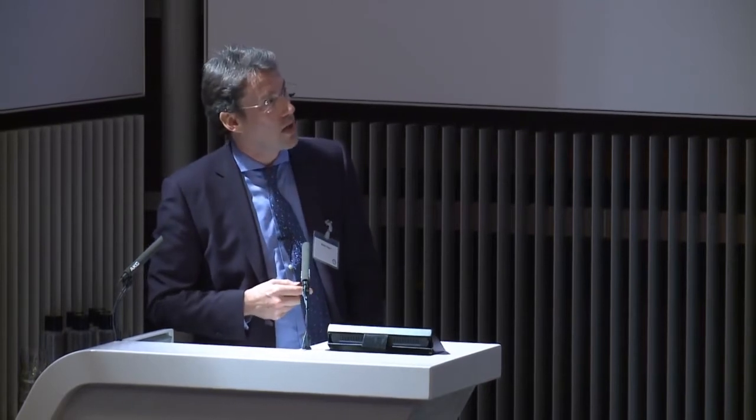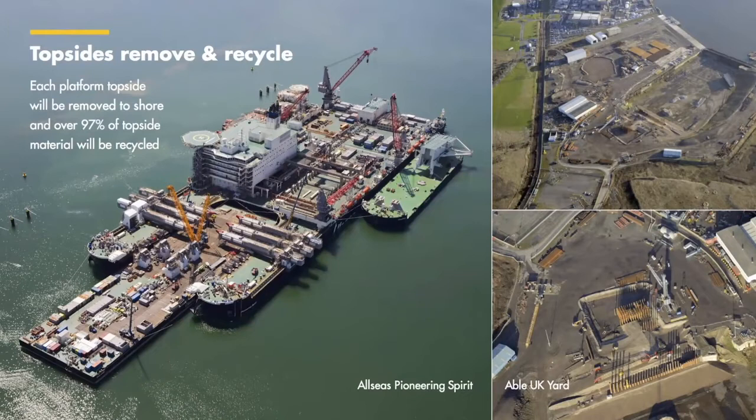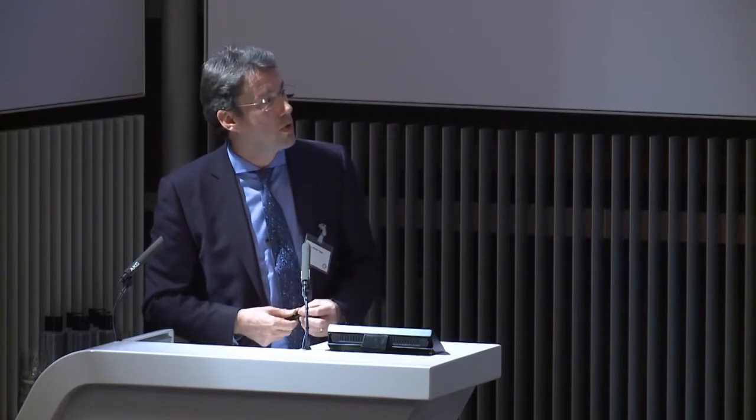We looked at 130 sites around the UK and the North Sea to bring the topsides to, and we eventually selected Able UK on Teesside based on their track record, their safety track record, their environmental track record, and the fact that this is a very heavily industrialised area, so you're not creating noise or dust for, or trucking material through, communities.